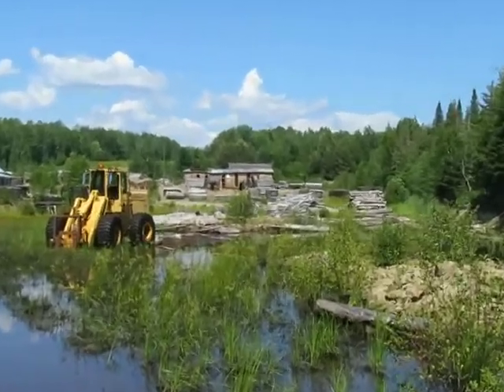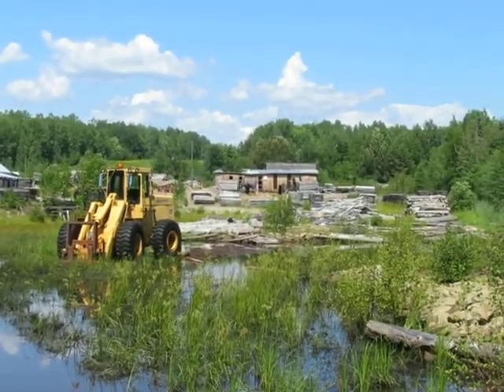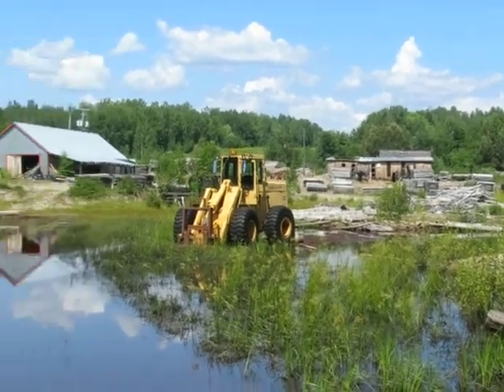And the roof all caved in. They never let the roof all cave in. And behind it was a shingle mill. So I had the shingle mill, the saw mill, and the planer mill.